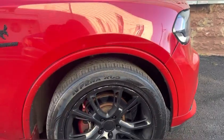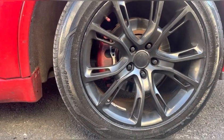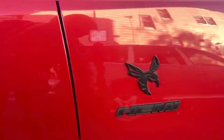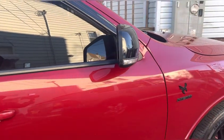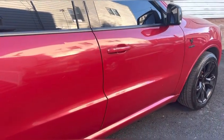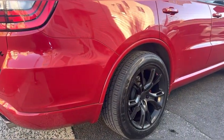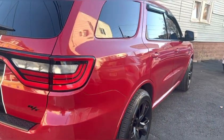We have a 20-inch rim right here with the red caliper hiding right behind these nice wheels. With the Hemi badge — that's a Track Hawk — we have the Hemi inside, the big V8. Come around the side here, this color is very nice.